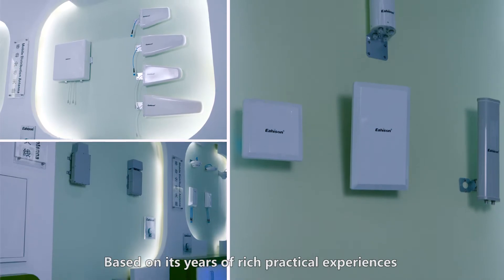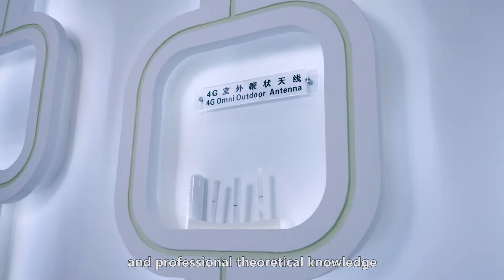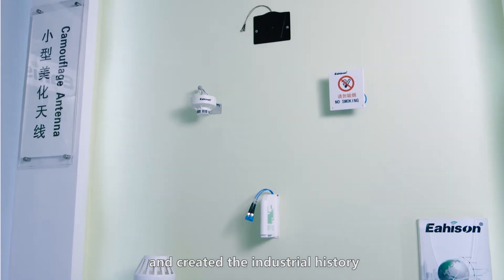Based on its years of rich practical experiences and professional theoretical knowledge, Heisen has independently developed a small and beautiful antenna and created the industrial history.